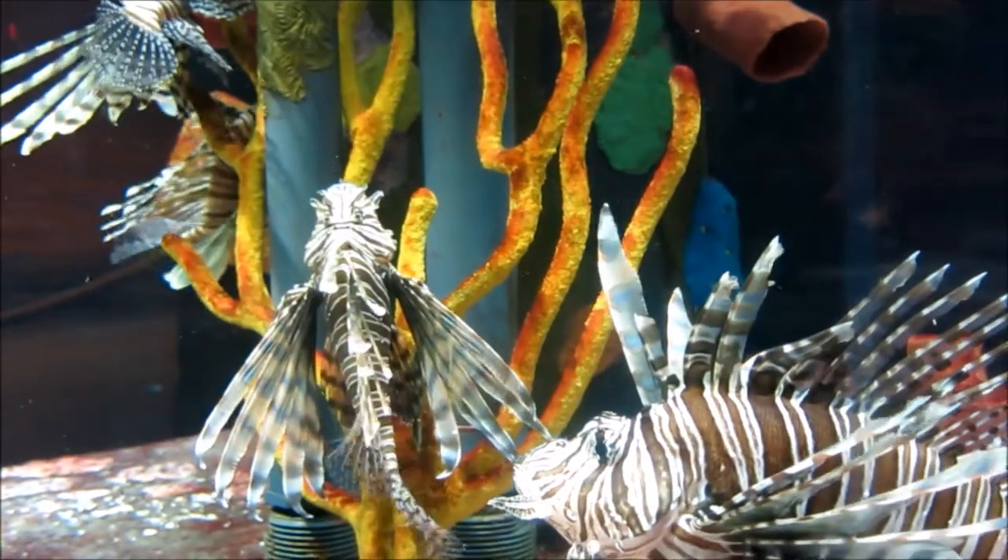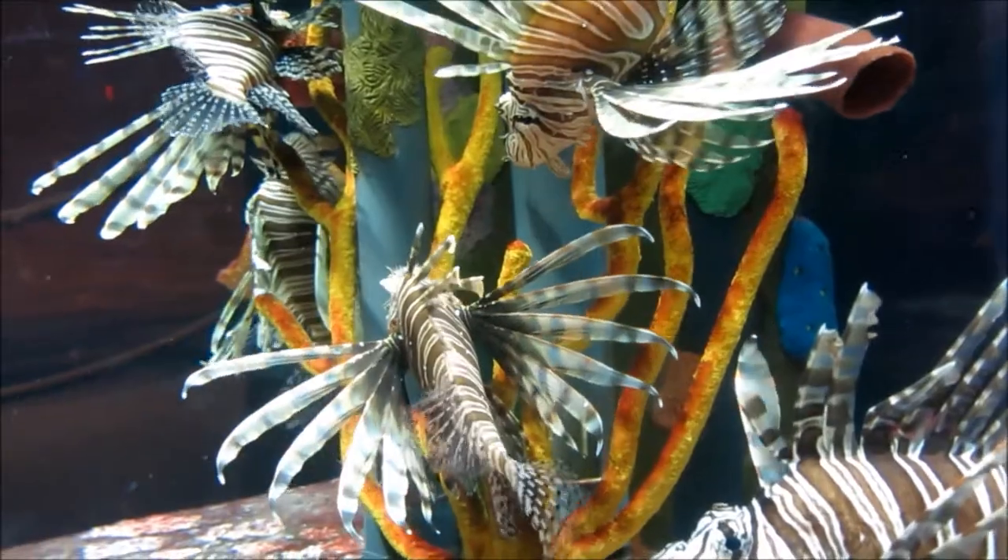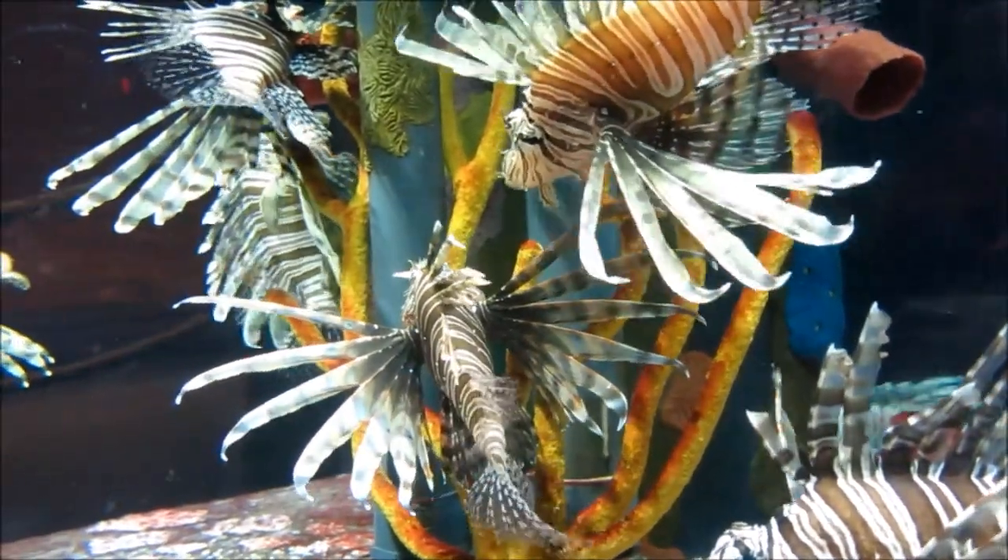Now they're out-breeding, out-living, and out-eating other animals along the coast of Florida — a cause for concern about the future of delicate reef ecosystems.